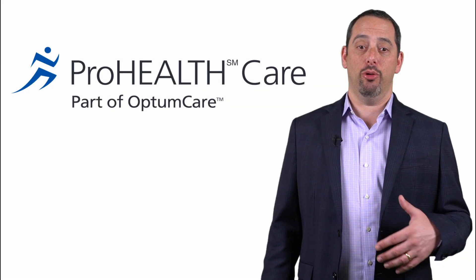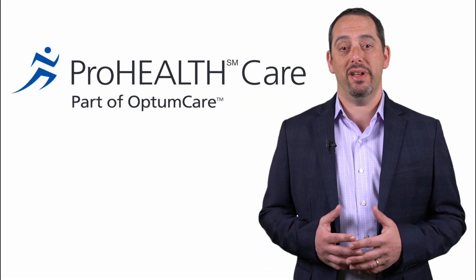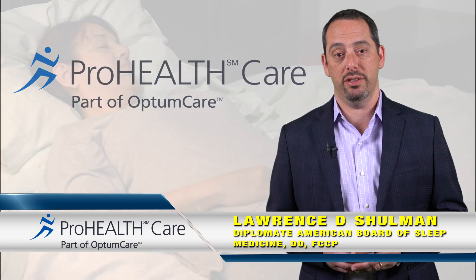Hi, I'm Dr. Lawrence Shulman, Chief of the Department of Pulmonary and Sleep Medicine at ProHealthcare Associates.